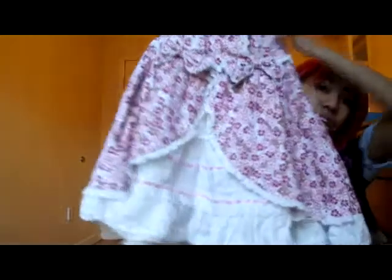So the first thing I'm going to show you guys is legitimate Lolita. I got this skirt from Bodyline. If you guys don't know, Bodyline is a Japanese Lolita company. It's one of the cheaper Lolita brands — it's not even considered a brand, but this one has a suckle of flowers all over it and there's shirring and stuff in the back. It's really cute.